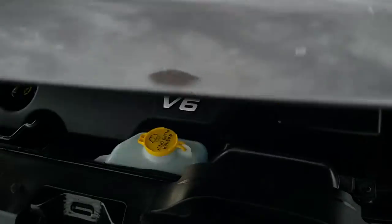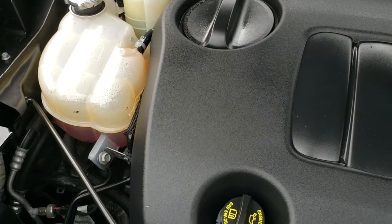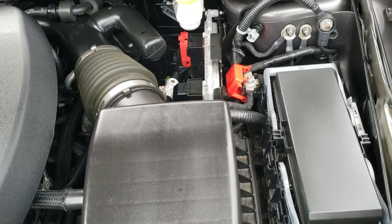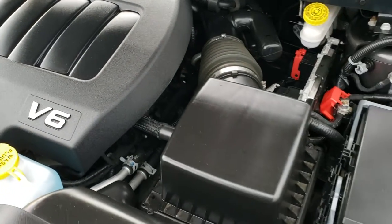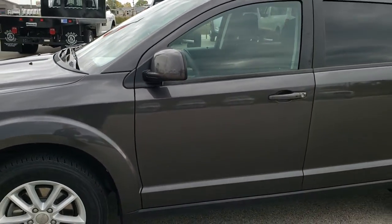Under the hood we have the 3.6 liter Pentastar V6 motor. It's been on Ward's top 10 engine list several times for fuel efficiency, overall quality, and reliability. The engine bay is very clean and it runs very smooth. This Journey has been fully safetied and inspected by our service shop, has a fresh oil and filter change, all fluids have been checked and topped off, and this vehicle is 100% ready to go.